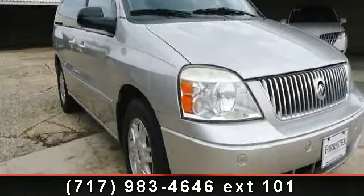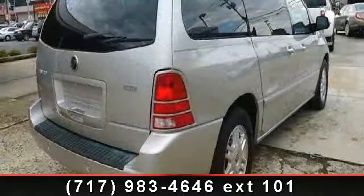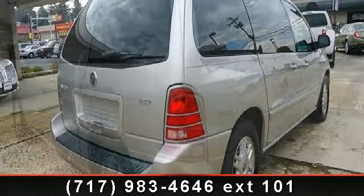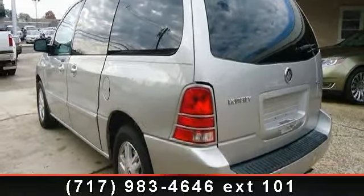Step into the 2005 Mercury Monterey Premier. If you are looking for an automobile with great features, look no further. This vehicle comes with a reliable six-cylinder engine, connected to a smooth shifting automatic transmission.